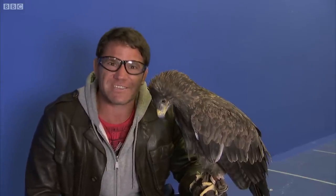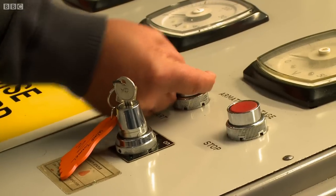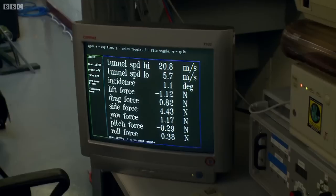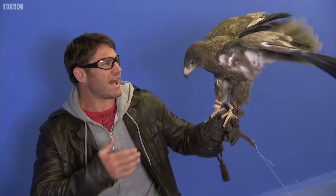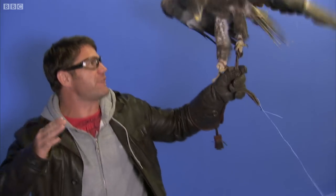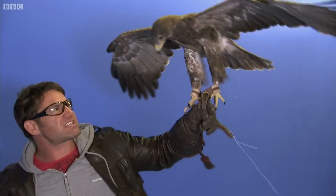And Sasha here is going to show us what eagles do best. Okay, Mike, let her rip. And I can just feel the wind beginning to build now. And the first thing that Sasha does is go from sitting vertically on my fist to her body going horizontal and the wings spreading.